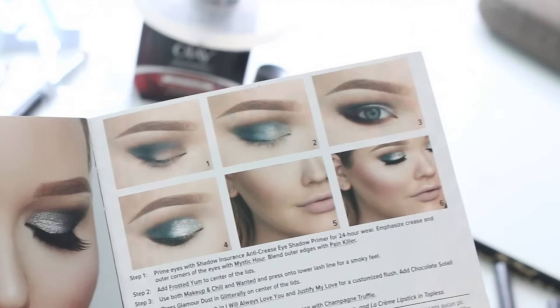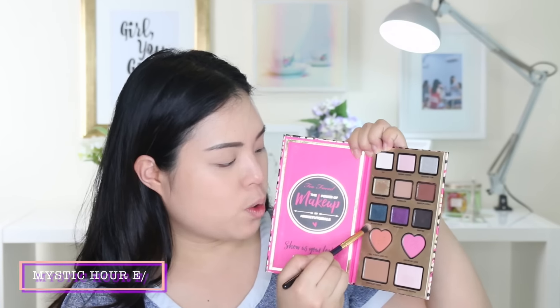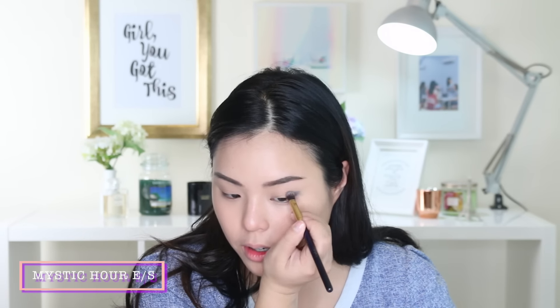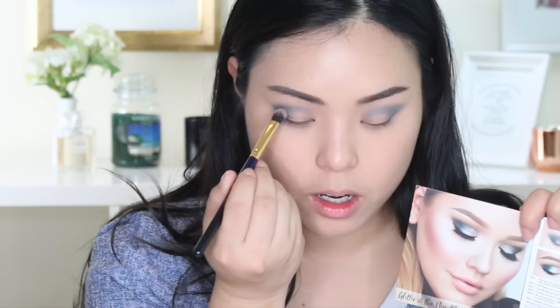We have to emphasize the crease and outer corners of the eyes with Mystic Hour, then blend out outer edges with Painkiller. I'm taking my brush into Mystic Hour, which is a gorgeous blue color, applying it from my lash line into my socket. Mystic Hour turns out to be a beautiful blue shimmery color. Painkiller is a beautiful matte brown. The eyeshadows are easily blendable and pigmented — I'm a big fan of Too Faced.